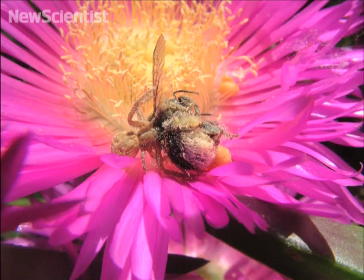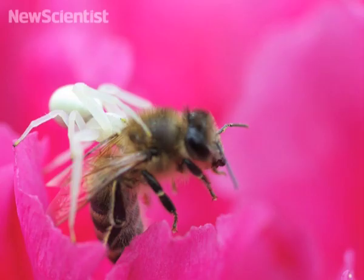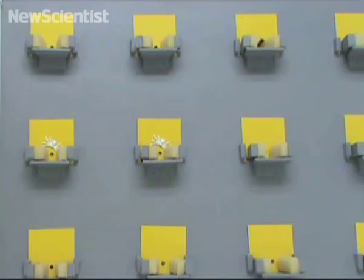When bumblebees collect nectar from flowers, they're often attacked by crab spiders camouflaged inside. Researchers wanted to see if they could learn to avoid them, so they set up a meadow of artificial flowers.